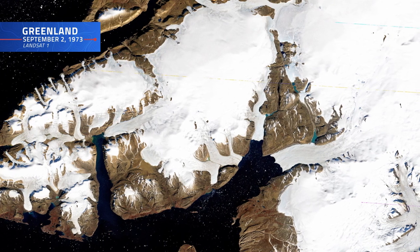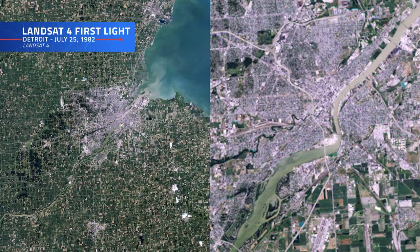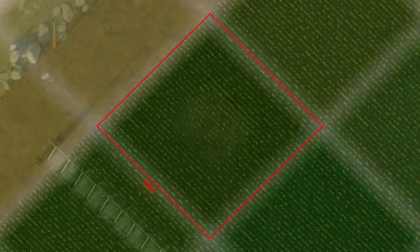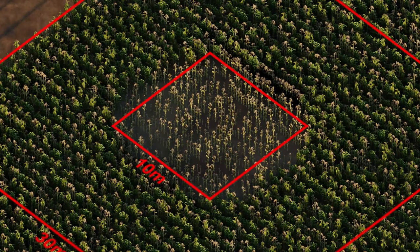Throughout the program's history, Landsat satellites have chronicled the surface of our planet in stunning detail. Landsat Next will push that capability even further. Each pixel of a Landsat 8 or 9 scene is about 30 square meters. Landsat Next improves this to 10 meters — roughly nine times the resolution — allowing us to pinpoint finer details. This means we'll be picking up about 40% more agricultural fields that were totally missed before, and that's just in the U.S. alone.